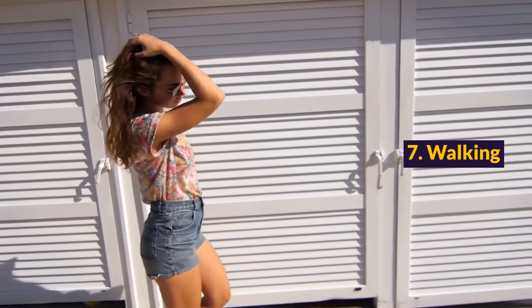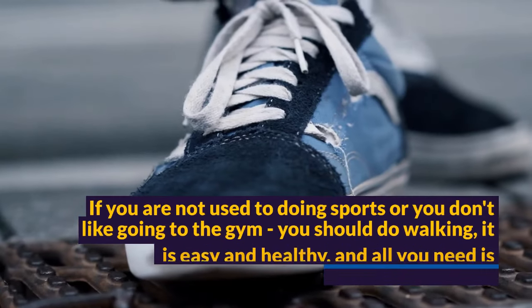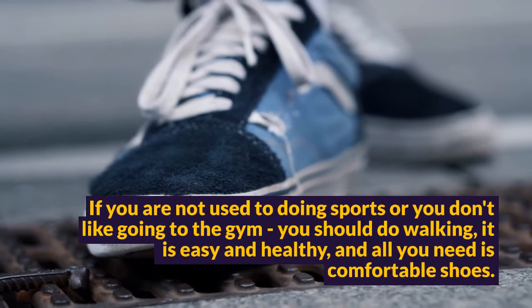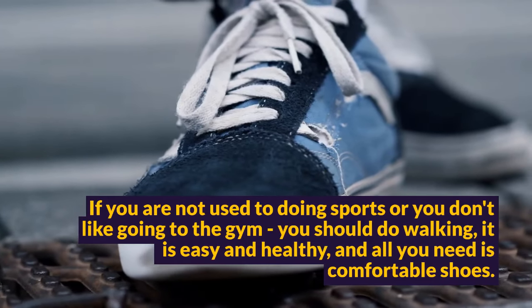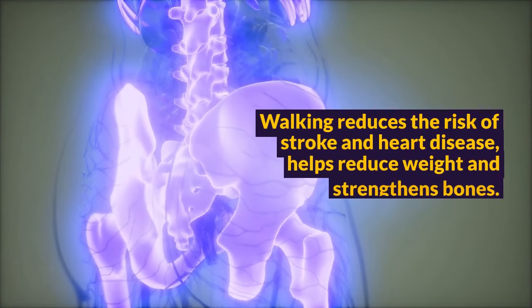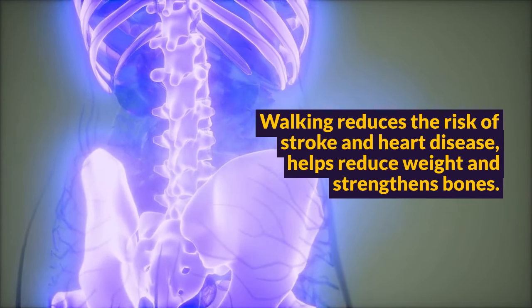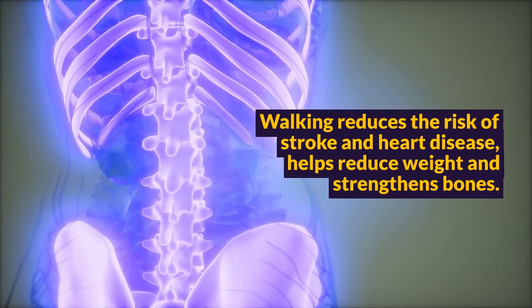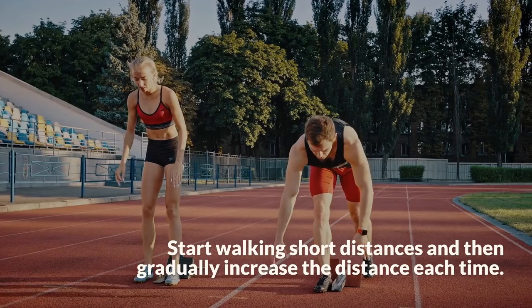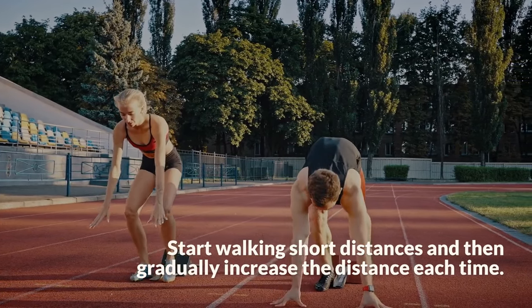Step 7: Walking. If you are not used to doing sports or you don't like going to the gym, you should do walking — it is easy and healthy, and all you need is comfortable shoes. Walking reduces the risk of stroke and heart disease, helps reduce weight, and strengthens bones. Start walking short distances and then gradually increase the distance each time.